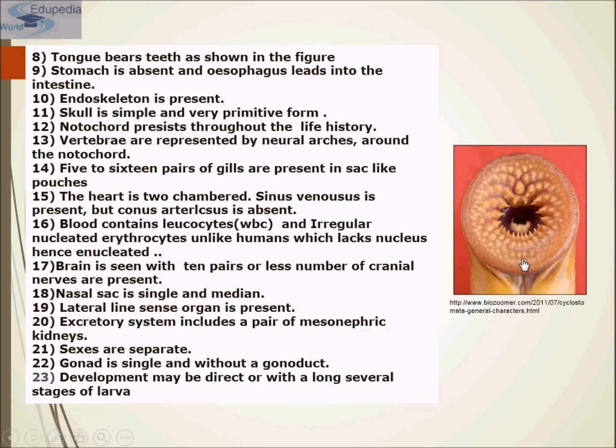The heart is two-chambered; sinus venosus is present but conus arteriosus is absent. Blood contains leukocytes and irregular nucleated erythrocytes, unlike humans whose red blood cells lack a nucleus and are therefore enucleated. The brain is present with ten pairs or fewer cranial nerves. The nasal sac is single and median. Lateral line sense organs are present. Sexes are separate. The gonad is single and without a gonoduct, and development may be direct or with several larval stages.